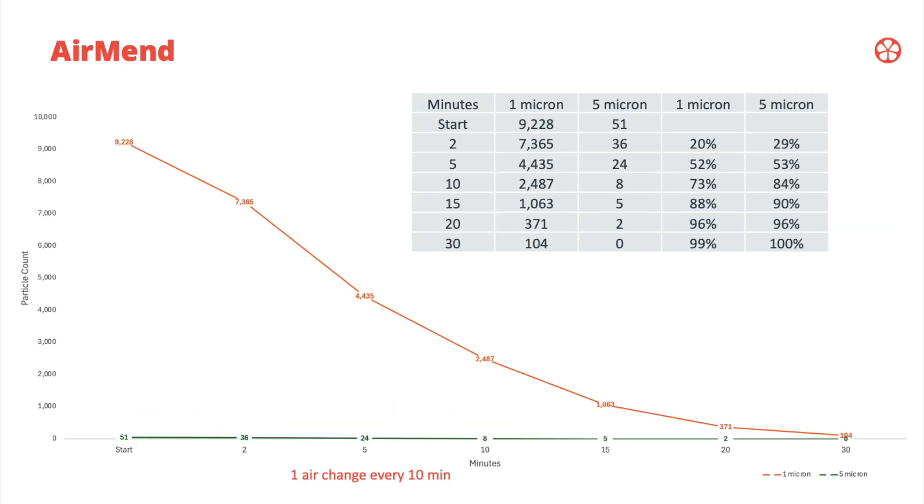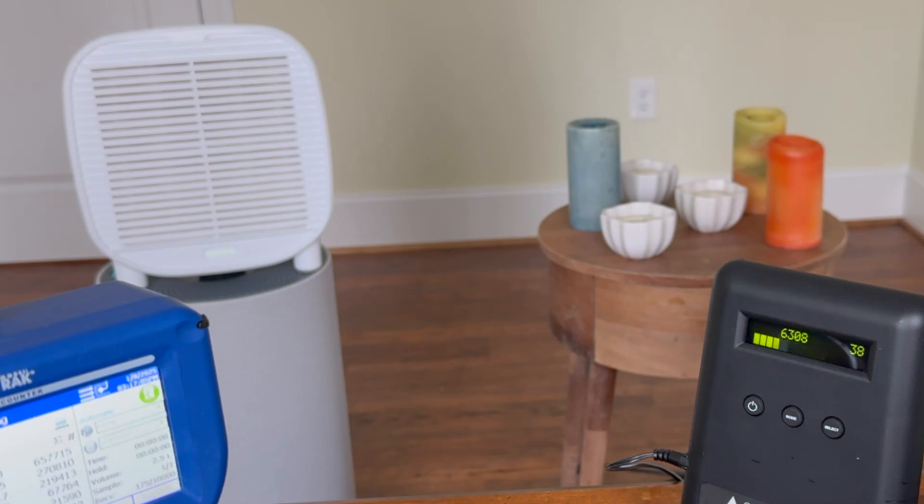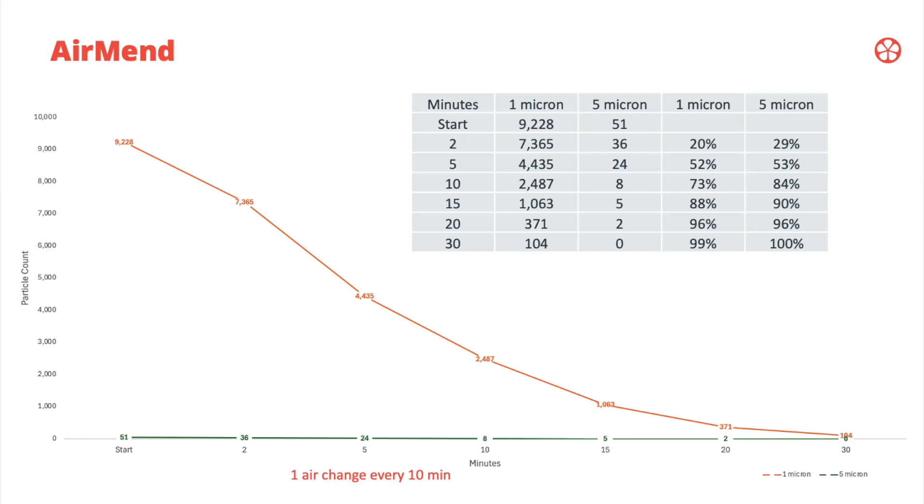This is the Airmen — very similar results. We ran this again and the particle counts were 9,200, but very similar to the Mod Junior in that at 10 minutes it was 73–84% removed for particles. By the time we got to 30 minutes, it was 99–100% of particles removed.